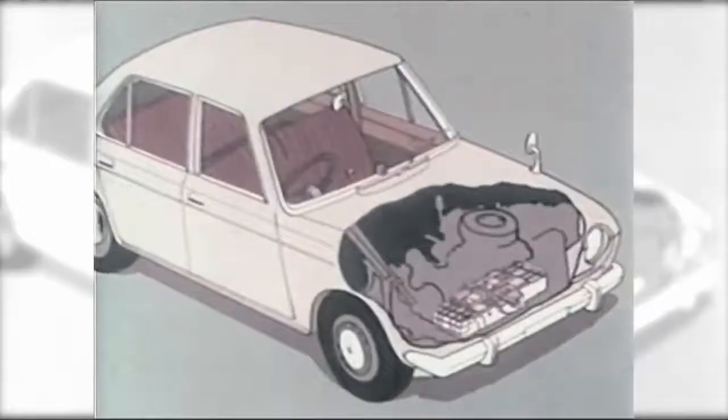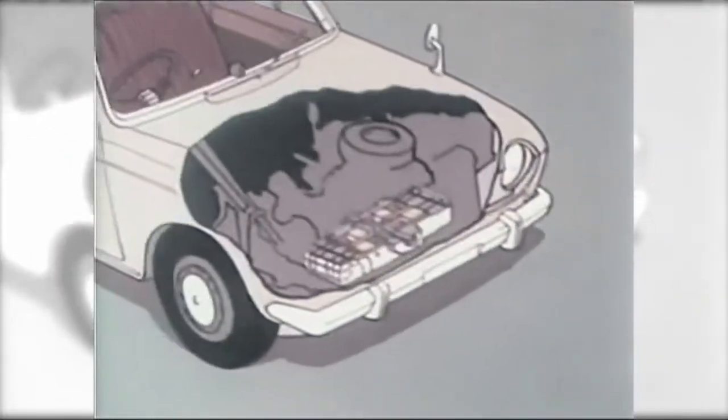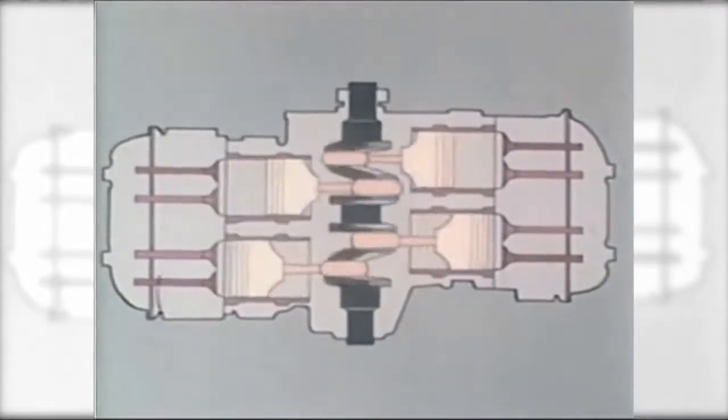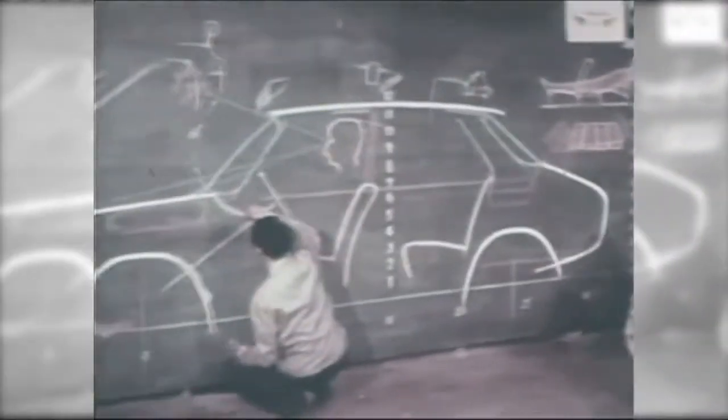Another reason Mr Momose decided to go with the Boxer Engine was so that users could instantly see that the system was simply innovative in every regard. This remains a key aspect of Subaru corporate philosophy to this day.